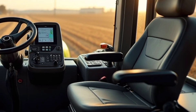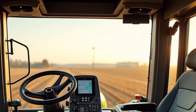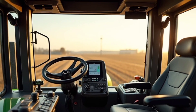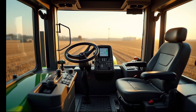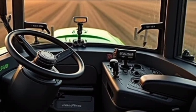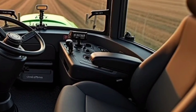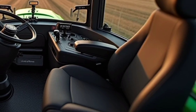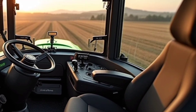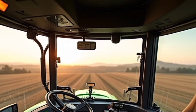Technology plays a crucial role in the Deutz-Fahr 9310 TTV. It comes with advanced precision farming solutions, including GPS guidance, auto steering, and telematics integration. These features help optimize field operations, reduce input costs, and increase overall efficiency. The tractor is also ISOBUS-compatible, allowing seamless communication with various implements, enhancing automation and ease of use.